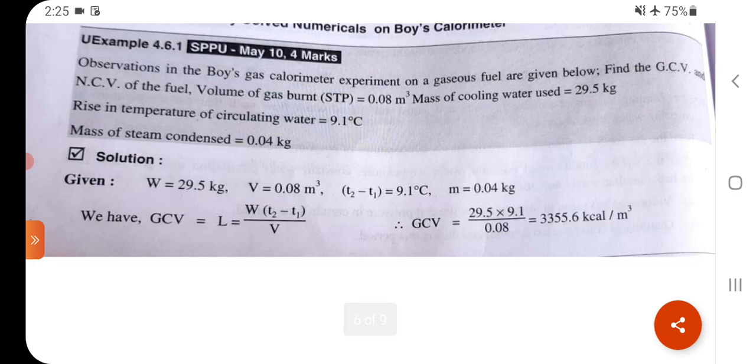Problem 5: Observations in the Boyd's gas calorimeter experiment on a gaseous fuel. Find gross and net calorific value. Volume of gas burned at STP = 0.08 m³.